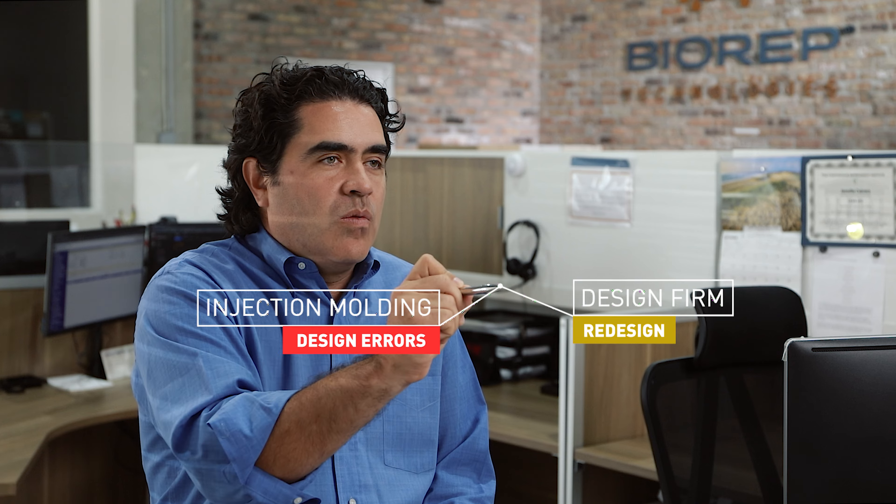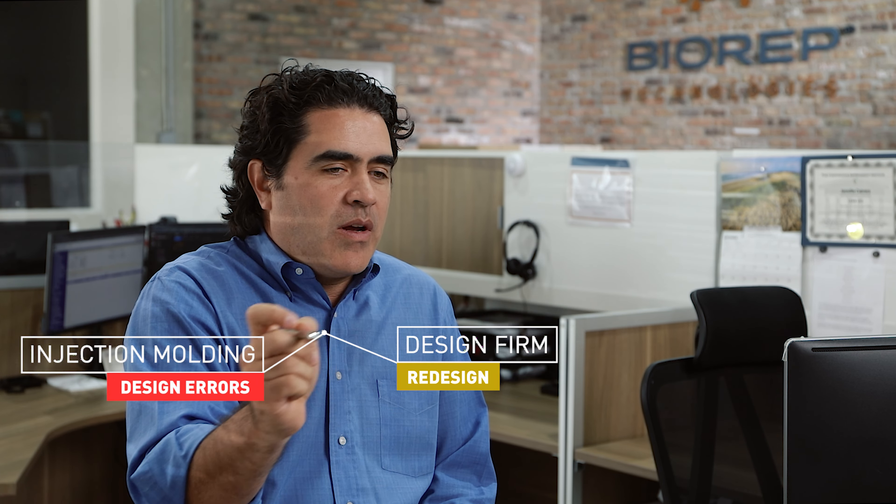You can hire all these companies — this company designs it for you, this company machines a component for you, this company does injection molding for you — and then you have to kind of put it all together. That's how you design it, then you hand it off to the injection molding company, and you have to redesign it. So it's always this back and forth process.